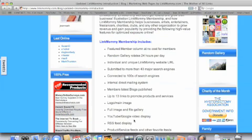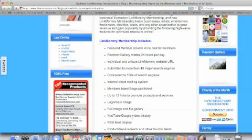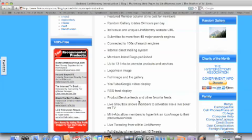You have a YouTube and Google video display for your YouTube and Google videos. Video is really hot right now on search engines because they love them. So when you post up a video, that's going to get advertised on Google. You're also going to have an RSS feed display, product and service feeds, and other favorite feeds that are advertised to others. There's a live shout box that allows members to advertise like a live ticker on TV, and mini ads that allow members to add a hyperlink or an icon image to their products and services.